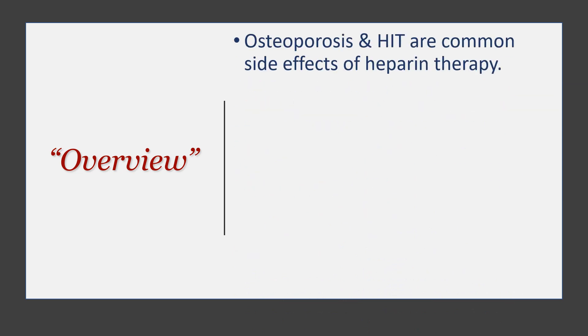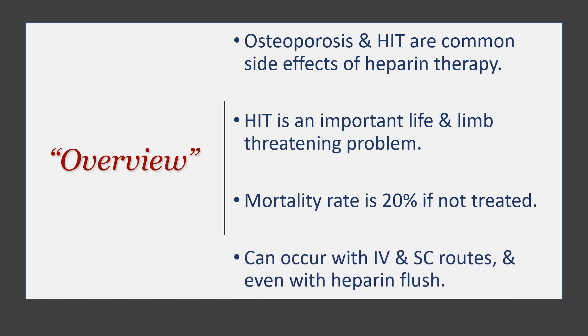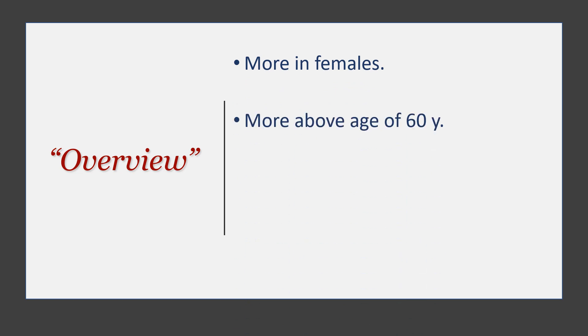Osteoporosis and heparin-induced thrombocytopenia are common side effects of heparin therapy. HIT is an important life- and limb-threatening problem that every emergency physician should be aware of. The mortality rate is up to 20% if not treated. It can occur with IV heparin, subcutaneous heparin, and even the heparin flush used for central lines. It is more common in females, those above 60 years of age, and in darker-skinned populations.